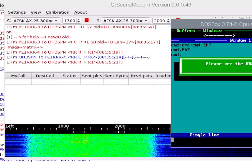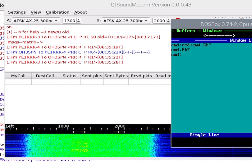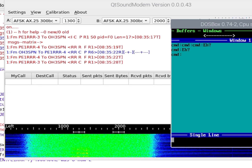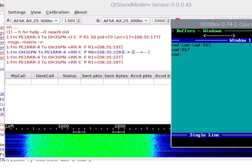That's the HF sound modem, which is controlling an HF radio, and somebody's using it at the moment — OH3SPN — that's my friend Steve.